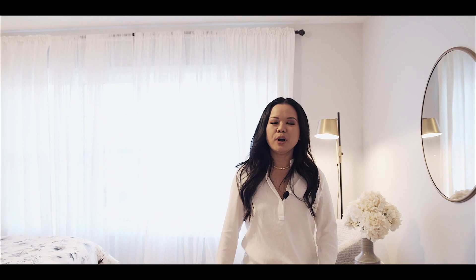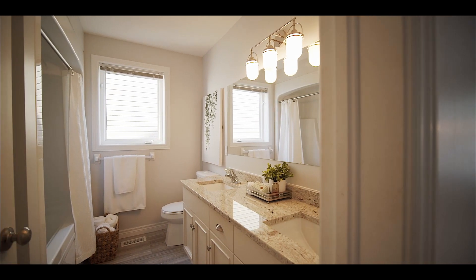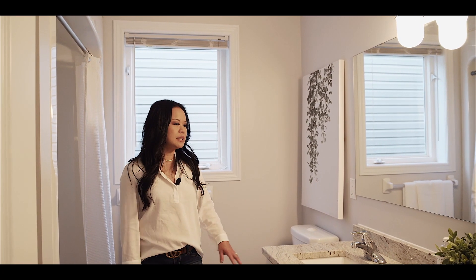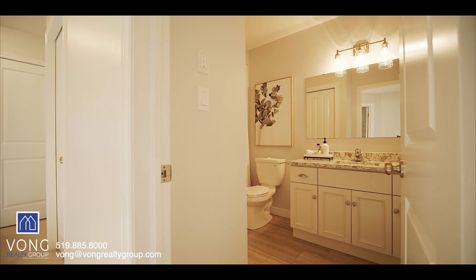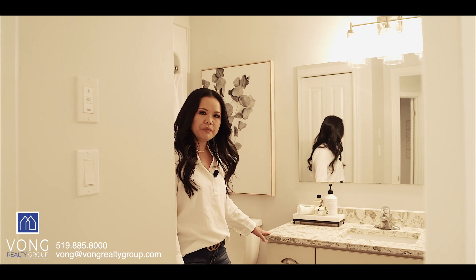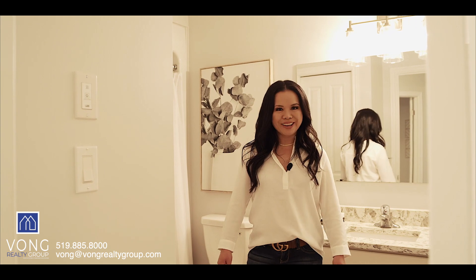The master bedroom also has a walk-in closet as well as the ensuite. In the ensuite, we have double sinks, a linen closet, upgraded light fixtures, and upgraded quartz countertops. This is the main bathroom of the home. In here, you also have your linen closet, the upgraded vanity with quartz countertops, upgraded lighting, as well as beautiful tiles.